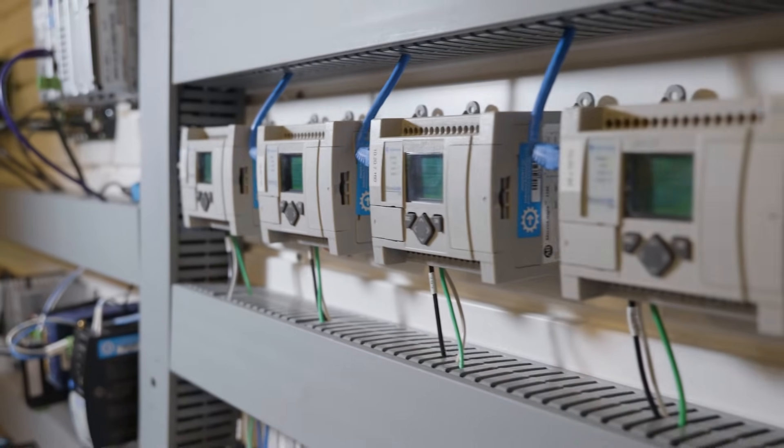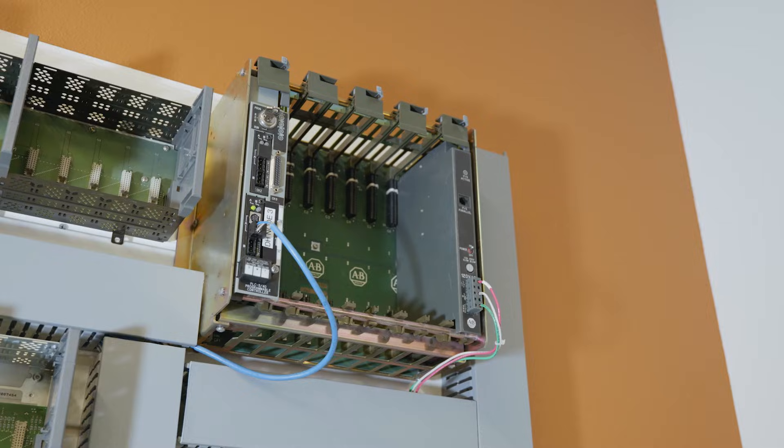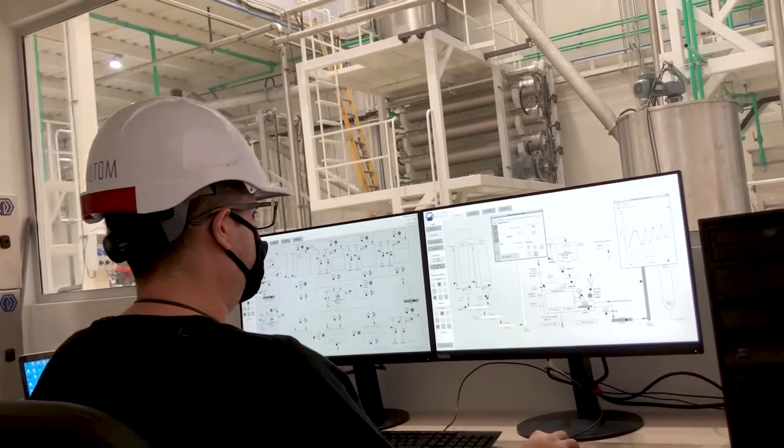Programmable logic controllers, or PLCs, are industrial computers used to control and monitor industrial equipment in a variety of industries because they are fast, easy to operate, and easy to program. For industrial organizations, PLCs are an essential hardware component, acting as the physical interfaces between devices on the manufacturing floor and the SCADA or HMI system.